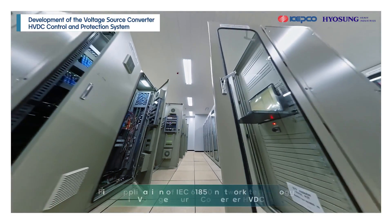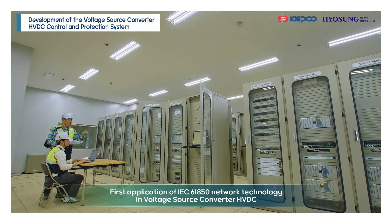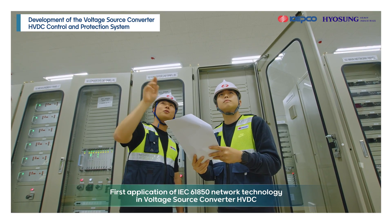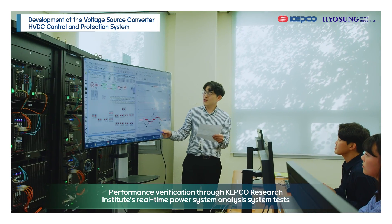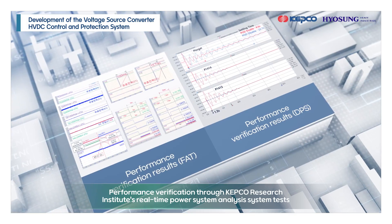Hyosung's Control and Protection System applies IEC-61850 network technology for the first time in voltage source converter HVDC, improving performance and reliability. Performance verification was also completed through KEPCO's real-time power system analysis system tests.